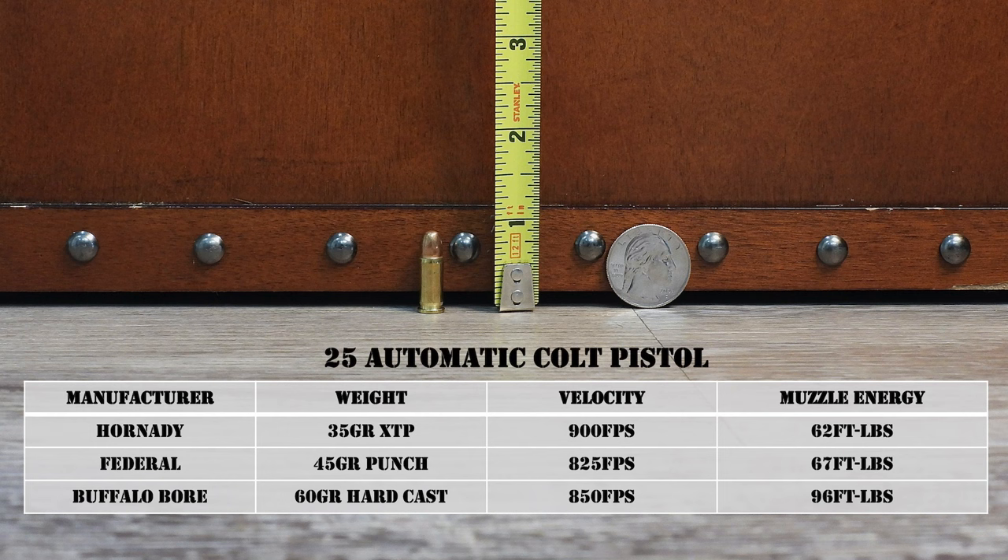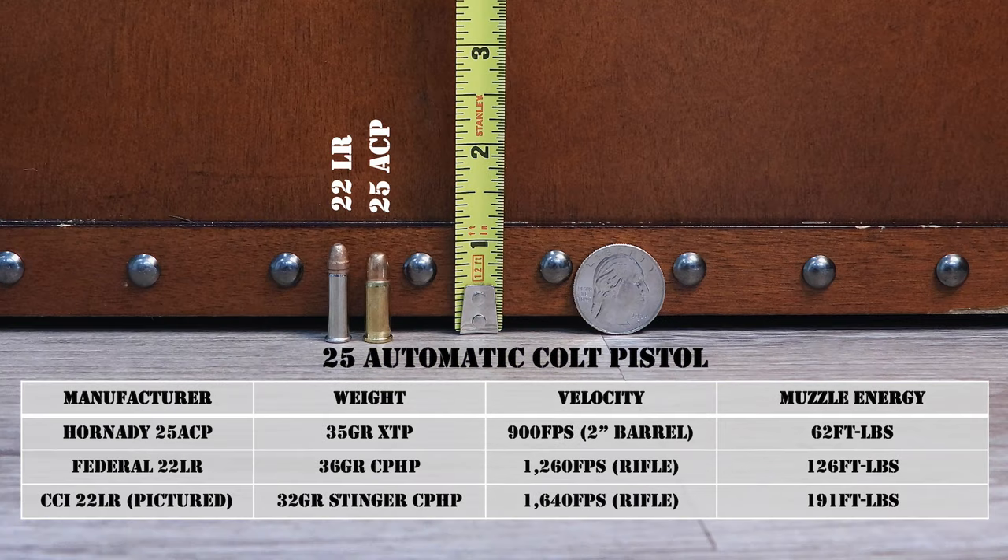All of those loads are advertised out of a 2 to 2.5-inch barrel. You may notice that those loads are similar to or maybe even a little less powerful than a .22 Long Rifle loading. For instance, one of my favorite .22 loads is the Federal Champion 36-grain copper-plated hollow point, advertised at around 1,260 fps, and I'm actually achieving that out of my rifle. People often say the .25 ACP is so weak, it's not even as powerful as a little .22.